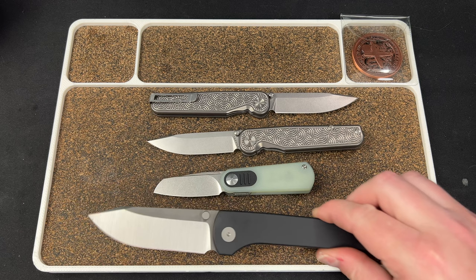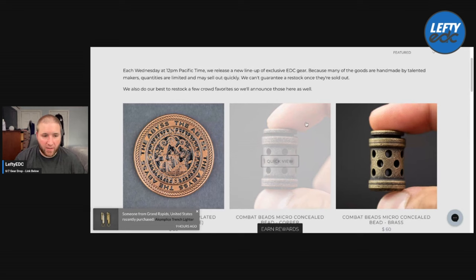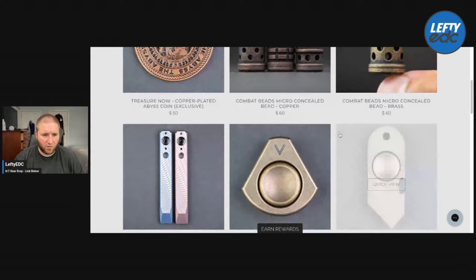I'm gonna flip over to face cam and take a look at the drop. So June 7th is today and 3 p.m. Eastern is the drop. I'm trying to get this video up right before that if possible. Here's the coin we checked out — this is the Treasure Now Copper Plated Abyss Coin, it's $50. I think $50 for a copper coin with some dope details and inlay work is totally worth it if you are a coin collector. Looks like there's some available. You have some combat beads for $60 — no harm done.